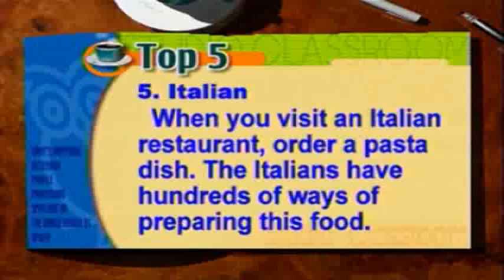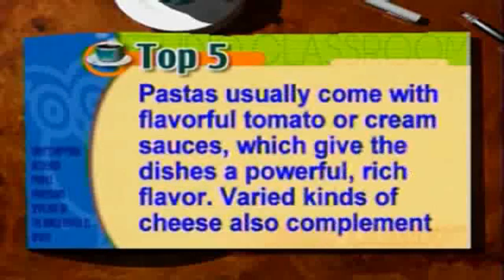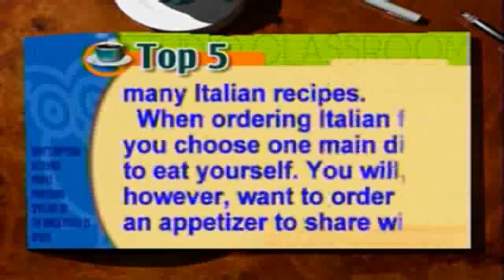Italian. When you visit an Italian restaurant, order a pasta dish. The Italians have hundreds of ways of preparing this food. Pastas usually come with flavorful tomato or cream sauces, which give the dishes a powerful, rich flavor. Varied kinds of cheese also complement many Italian recipes. When ordering Italian food, you choose one main dish to eat yourself.